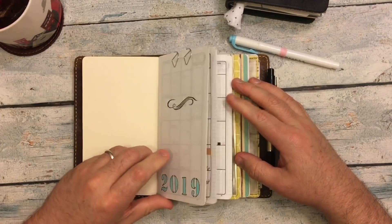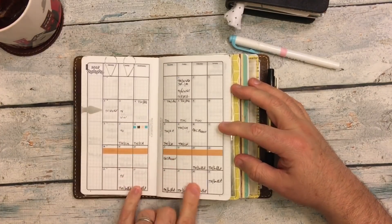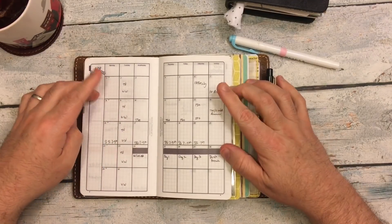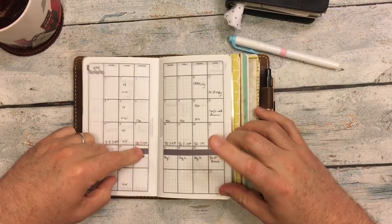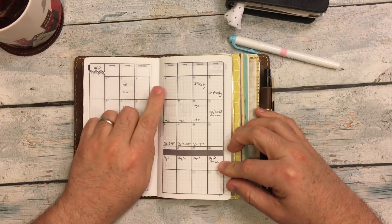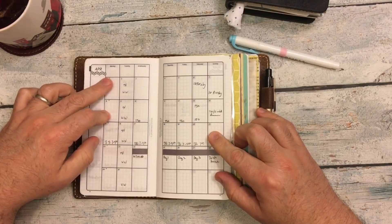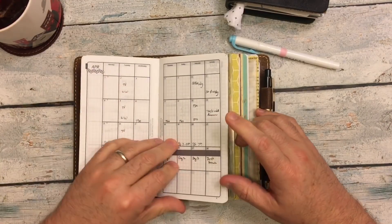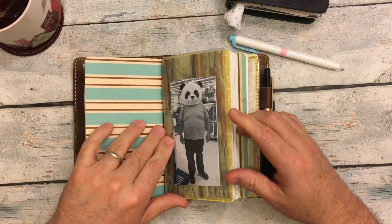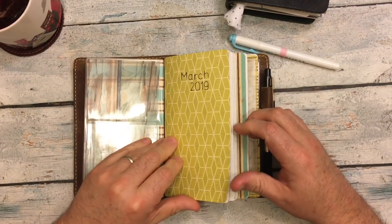I have my 2019 monthly calendar. We're now in March, and I thought February was busy — March is quite crazy. April is even worse because I also have to go out of town for work. There are some things I know I have on certain days that don't have anything written in yet. But thankfully, May will be a little bit lighter.